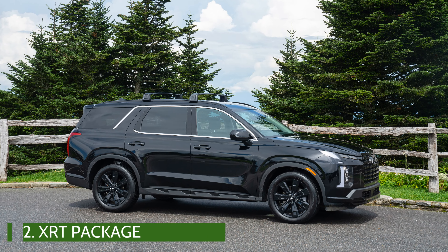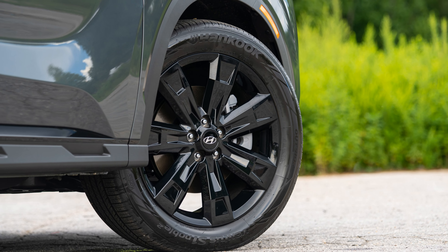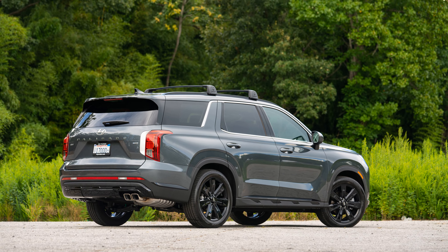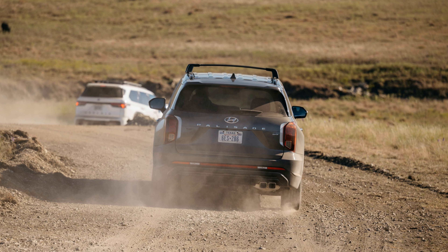Secondly, a new XRT trim includes dark finishes all around, rugged looking 20-inch alloys, skid plate enhancements, dark finish front grille, black roof rails, power sunroof, and black leatherette seats. It's 100% an appearance package with no updates to the actual suspension or capabilities.